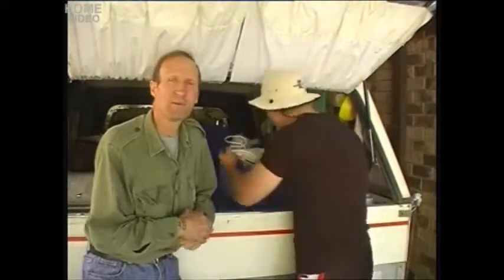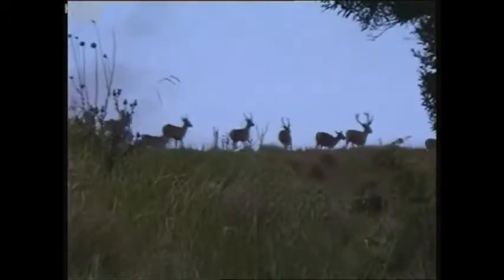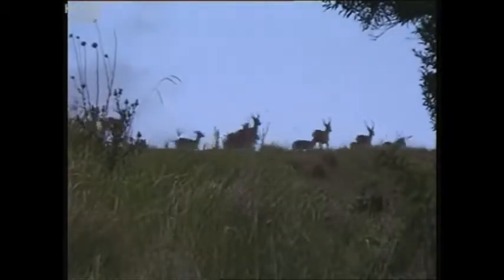G'day, my name's Tom Varney and this is my son. G'day, I'm Thomas. We're just heading up for the red deer roaring season. It's about near the end of March. I was up about five or six months ago and I've seen some beautiful stags up there. They're really good, weren't they mate? They're top stuff.